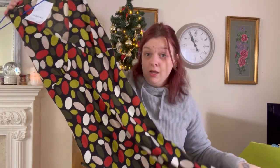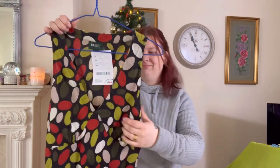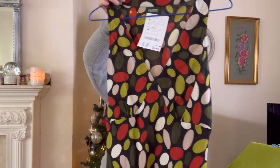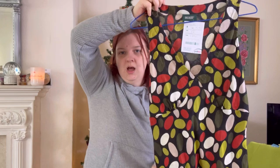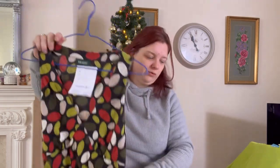It was probably picked up over a year ago. These don't tend to go very well anymore — I mean maybe they do, I don't know, but I personally wouldn't pick this up anymore. I think it's a bit dated. I paid £4.99 and it's a size 12 but it looks very small for a 12.